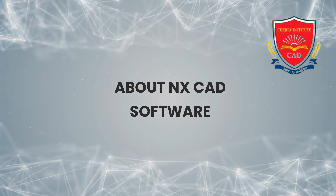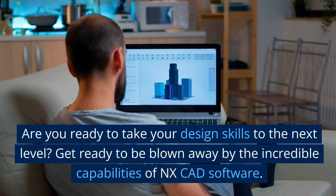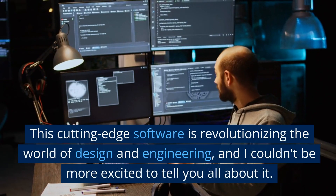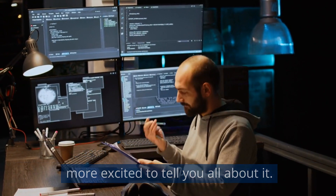About NXCAD software. Are you ready to take your design skills to the next level? Get ready to be blown away by the incredible capabilities of NXCAD software. This cutting-edge software is revolutionizing the world of design and engineering, and I couldn't be more excited to tell you all about it.